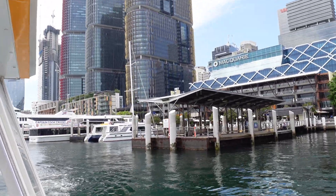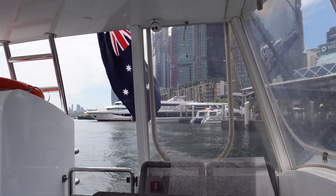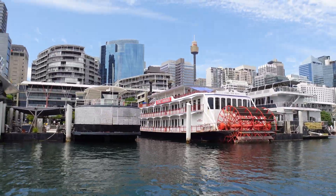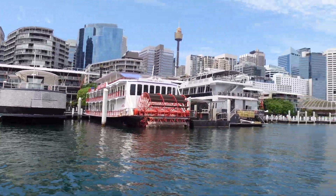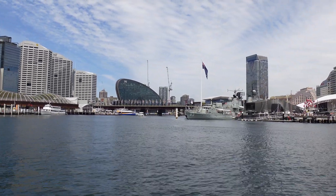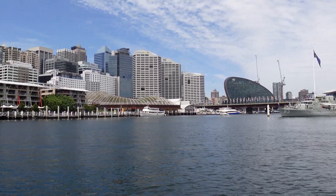On this side is King Street Wharf and Barangaroo. Sydney Tower, or Centre Point Tower. So the city's on this side on the left. It's just a very short ride, and it was a quiet one — definitely quieter than a regular ferry.